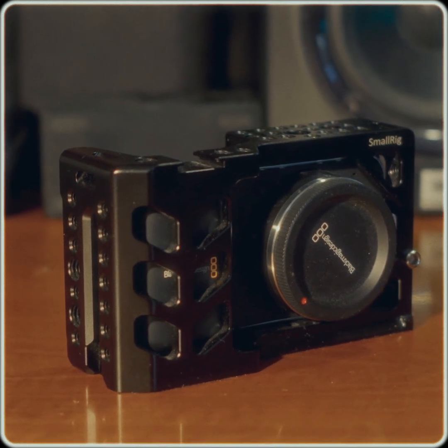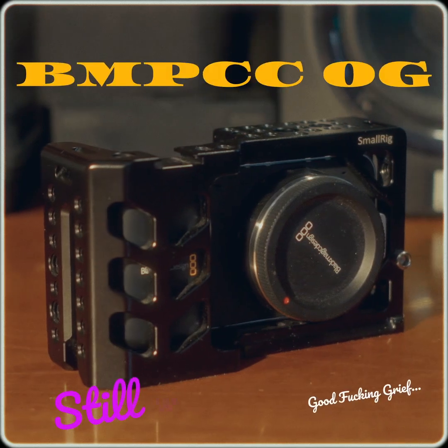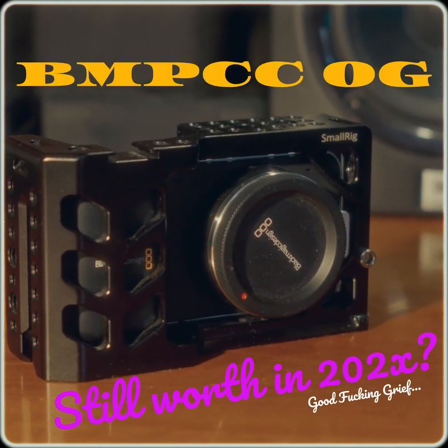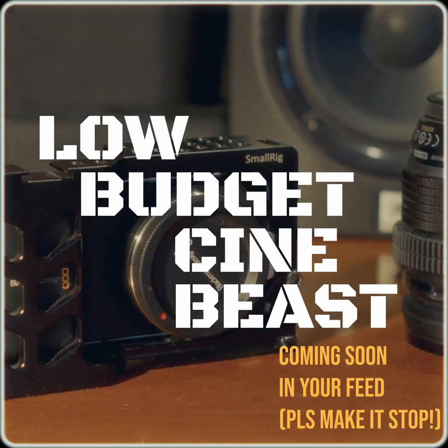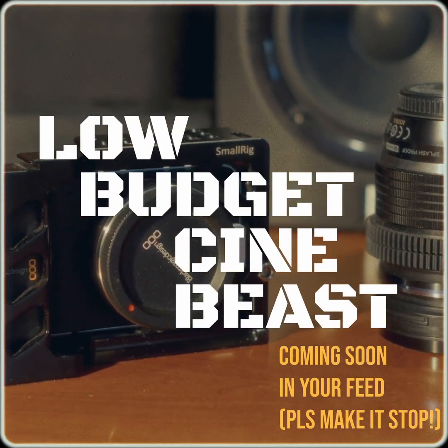You might have heard of the Blackmagic Pocket Cinema Camera OG. Nowadays, a lot of camera gear reviewers are making videos asking the click-baity question whether it is still worth possessing it in 2020, 2021, 2022, and so on for all of the damn Anthropocene. What's the deal regarding its legendary filmy qualities?